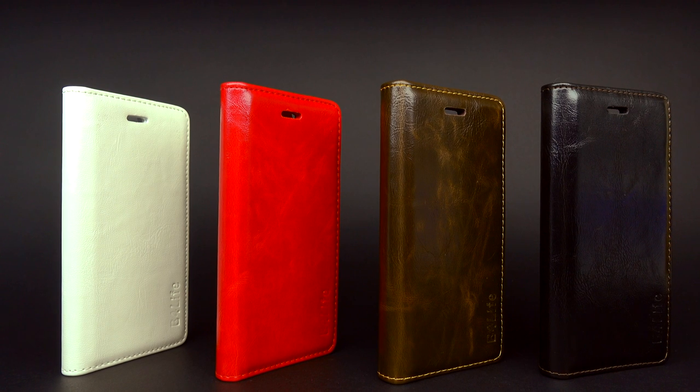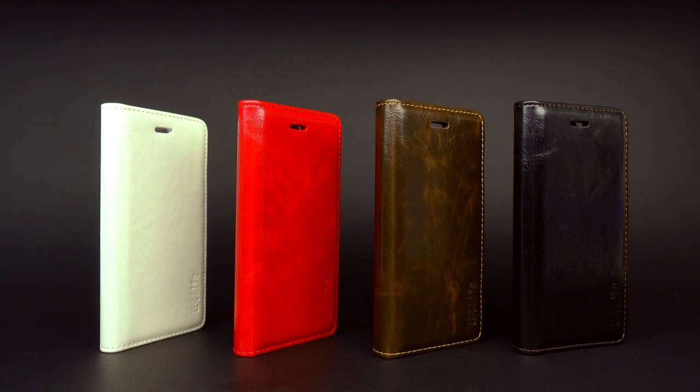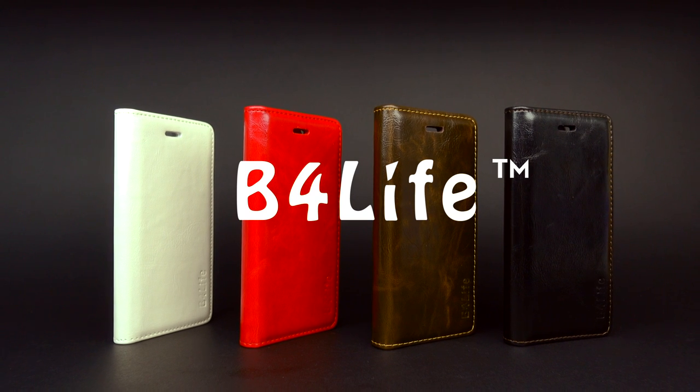There are four colours: Technology Black, Business Brown, Fashion Red, and Ivory White. Big For Life — find your favourite colour.